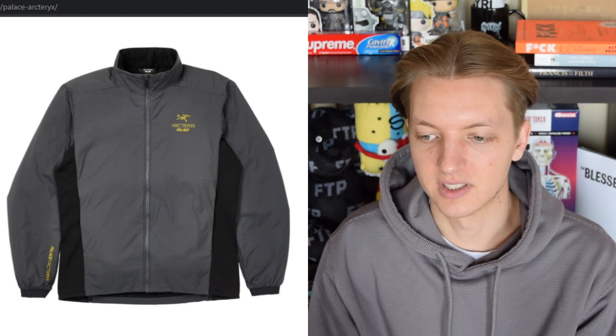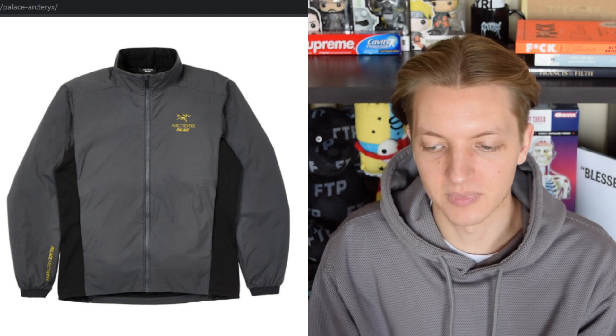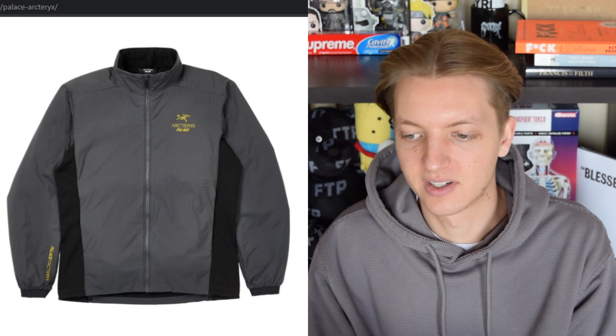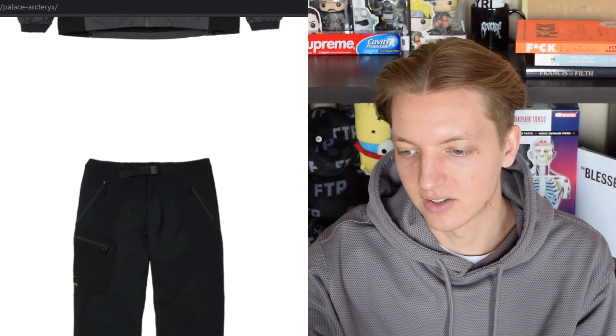As far as branding goes on the ribbed puffer, looks like you've got some stuff going on in the hood — I'd imagine it's just the Palace Arcturics spellout — and you have the logo and branding on the chest. We also have another kind of track jacket or zip-up. A lot of these are just super basic, and the prices are going to be dumb expensive. Same thing — you get Palace Arcturics down by the cuff and then the logo stacked on the chest in this gray colorway with the paneling.